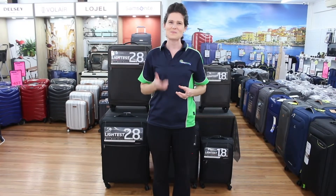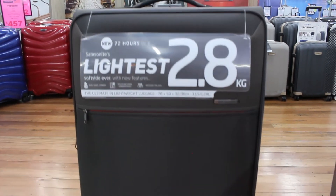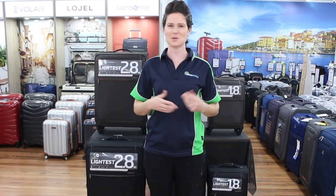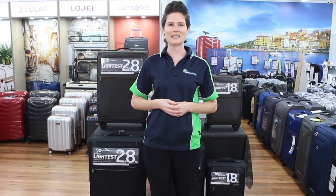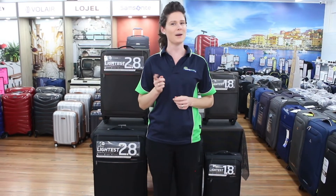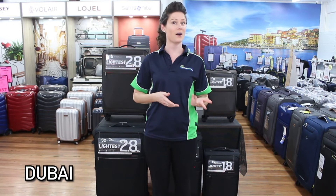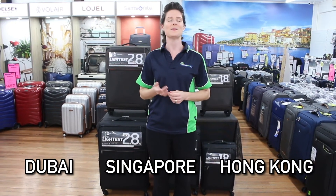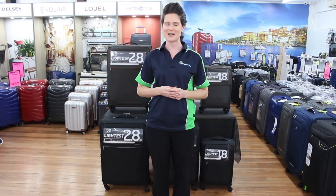Samsonite is the number one luggage company in the world and they pride themselves on their warranty support both here in Australia and around the world. Granted you wouldn't want to waste days of your European holiday finding a Samsonite repair center, but if you're based in Dubai, Singapore or Hong Kong and your bag gets damaged, there's an authorized repairer there for you.